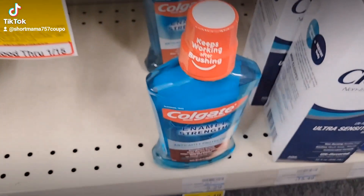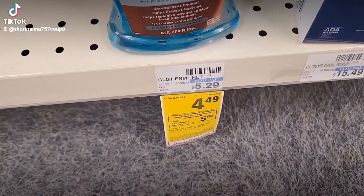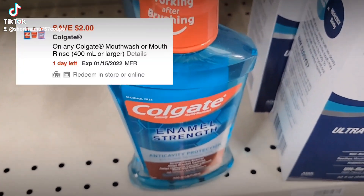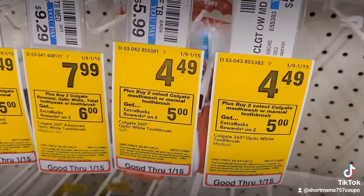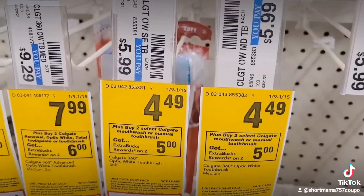While I'm over here I'm also going to grab one of the Colgates — it's $4.49. When you buy two you get a $5 ExtraCare Buck. So I'm going to grab one Colgate mouthwash — we have a $2 off coupon for that — and also a Colgate toothbrush, which is $4.49 and part of the same deal, and we have a $2 off coupon for that too.